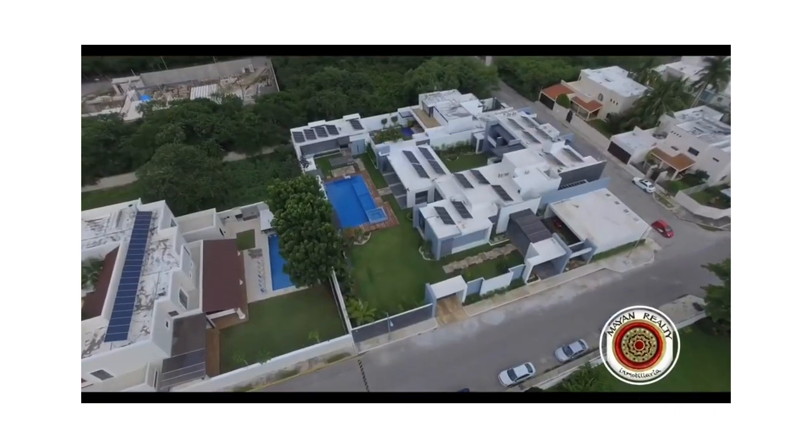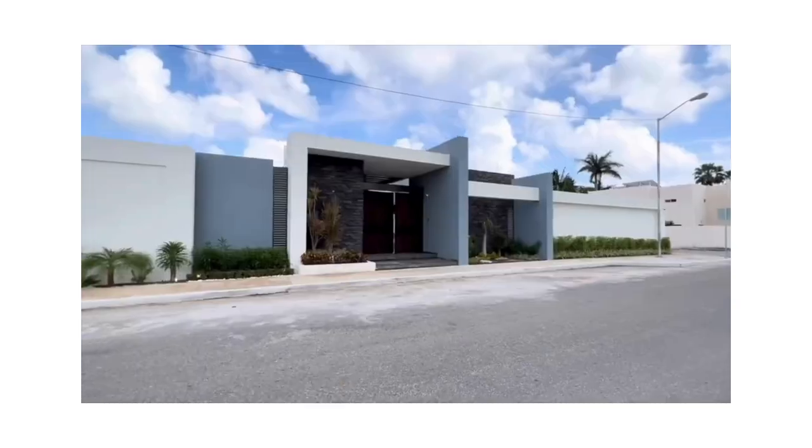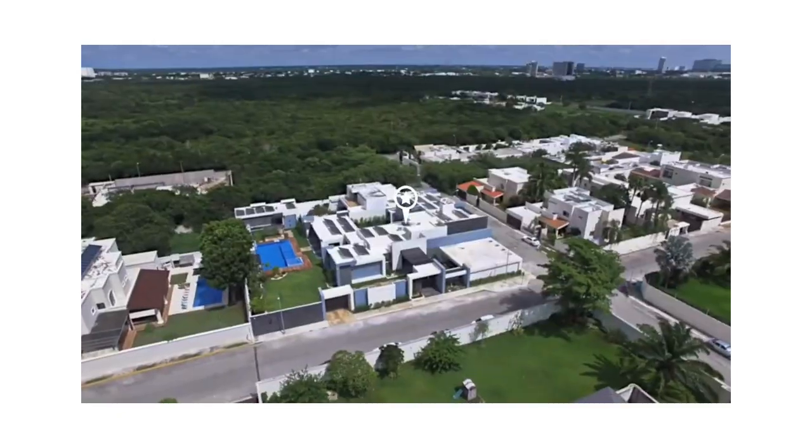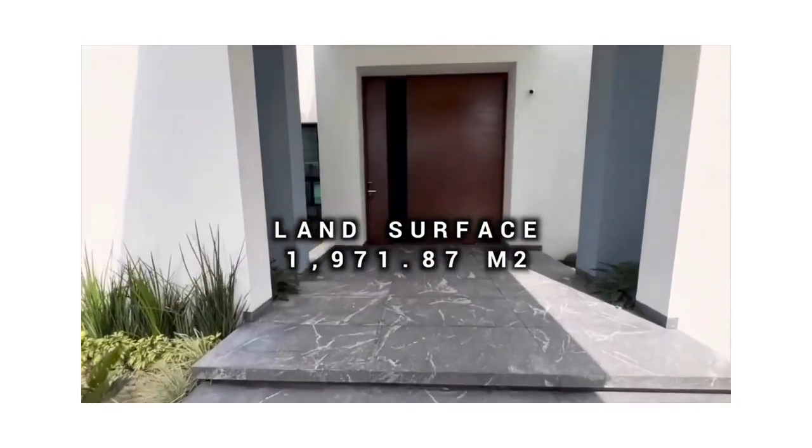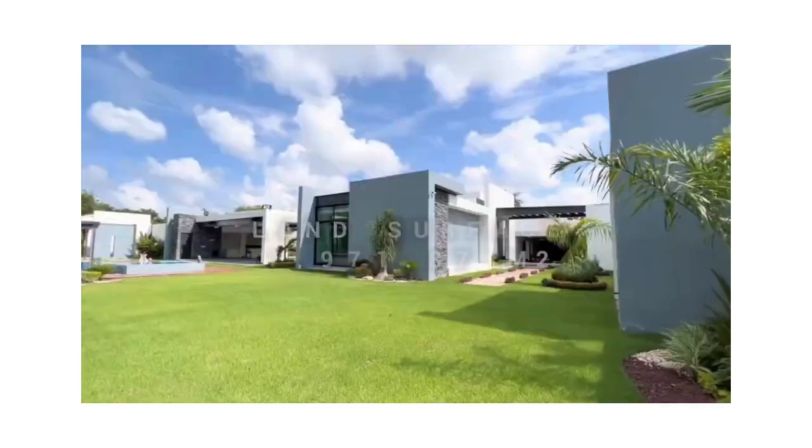Welcome to this exquisite modern luxury house located in residential Mayab. This sprawling estate sits on 1,971.87 square meters of land.